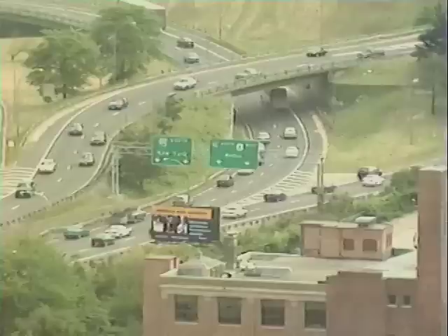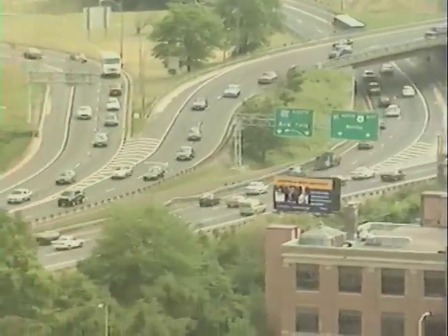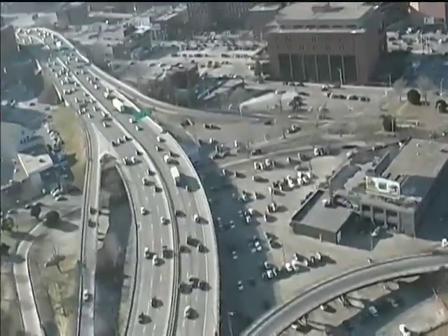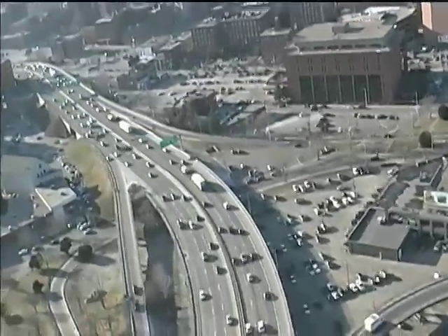In our last podcast, we addressed the need for a major realignment of the I-95–I-195 interchange, a 12-year construction project now known as the I-Way.